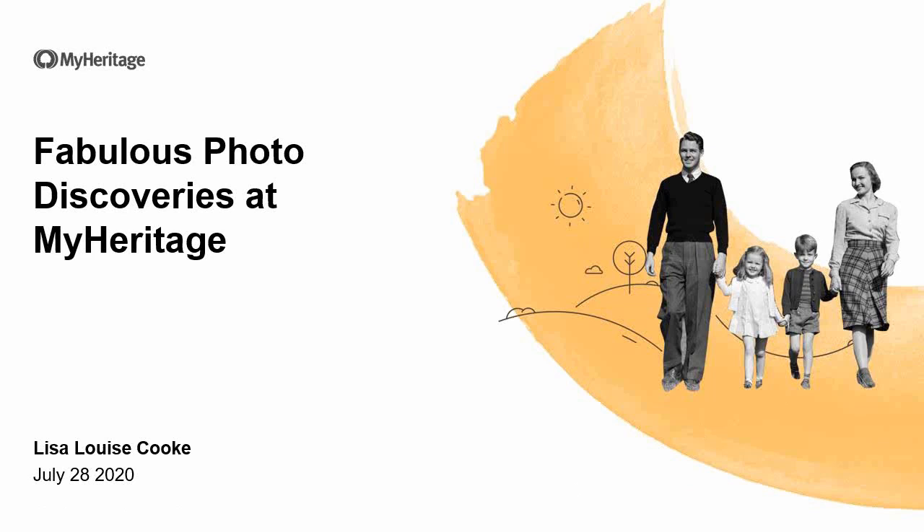Hello, and welcome to the MyHeritage webinar series. I'm Jeff Rasmussen, your host, broadcasting to you live from Middleton, Idaho. Today we have Lisa Louise Cook with us, live in the great state of Texas, for her class, Fabulous Photo Discoveries at MyHeritage. Thanks to Lisa, and thanks to the more than 1,700 of you from 34 countries around the world for registering for the live webinar. Wherever and whenever you are, glad to have you with us.